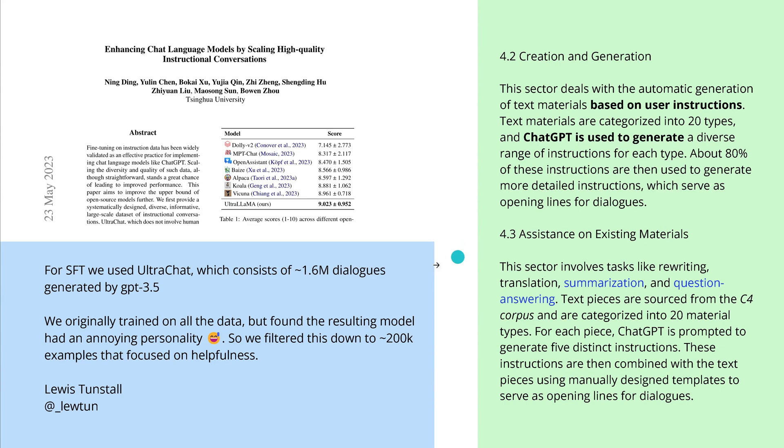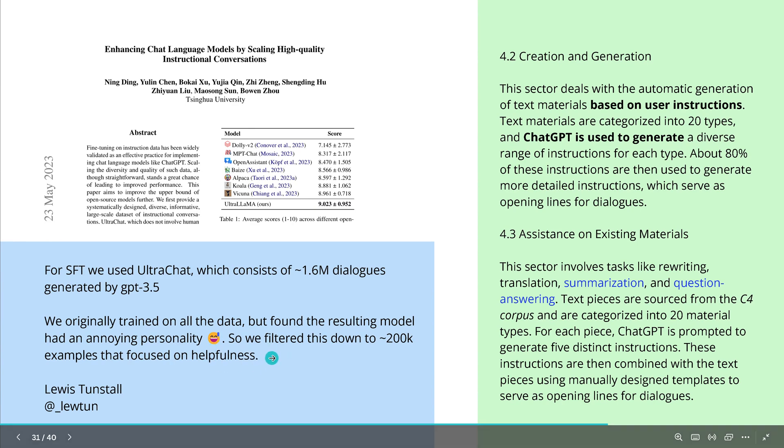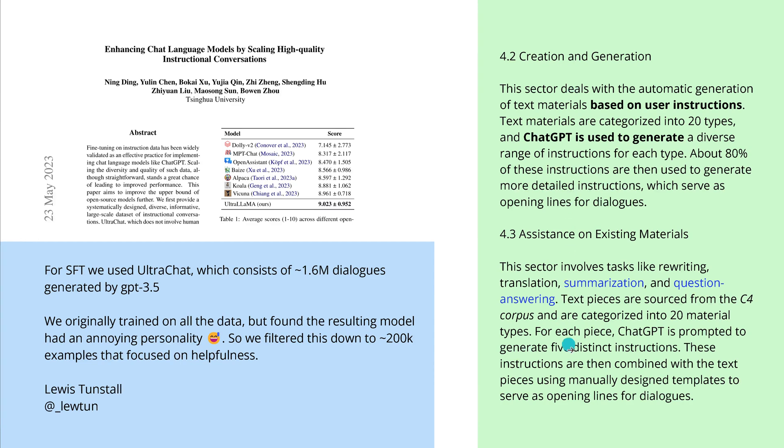Lewis told us: for our supervised fine-tuning, we used UltraChat, which consists of about 1.6 million dialogues generated by ChatGPT. We originally trained on all the data in this dataset but found that the resulting model had an annoying personality. So we filtered it down to about 200,000 examples that focus on helpfulness. So it was a specific subset of 200,000 examples used for the supervised fine-tuning of Mistral 7b. Step one — check, done.